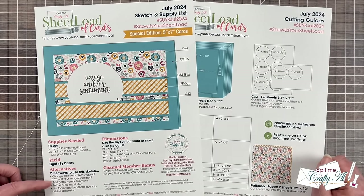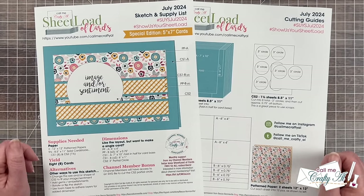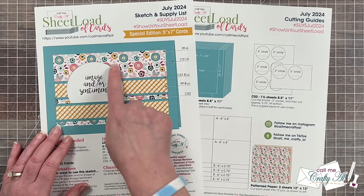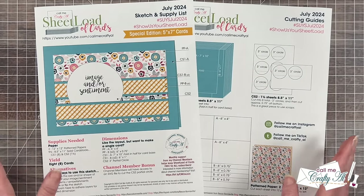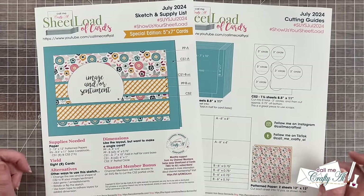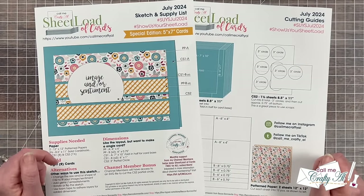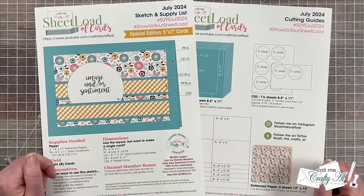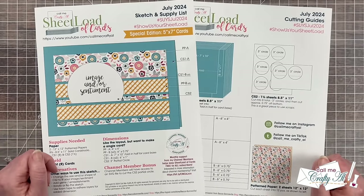I also have some suggestions for how you can make it your own and switch it up a little bit. And bonus for this month for my channel members, I have an SVG file that is going to help you cut the image area or the sentiment area. But don't worry — if you don't have a digital cutter, in tomorrow's process video I'll show you how you can make that with dies and a paper trimmer. If you're not yet a channel member and you would like access to all current and past bonus files, I have a link down in the description box below that will tell you more about the levels and perks.